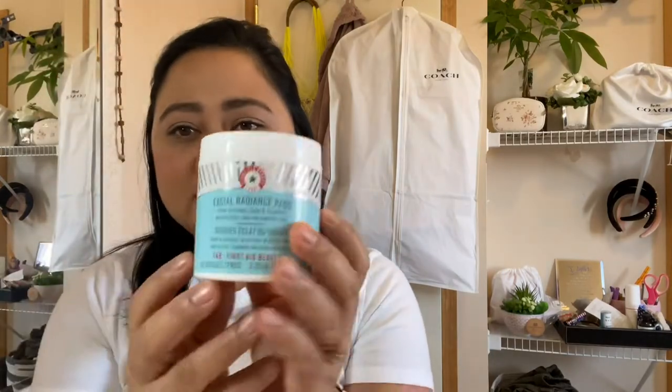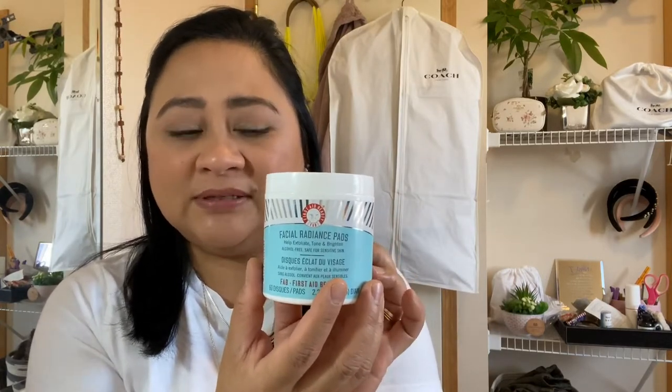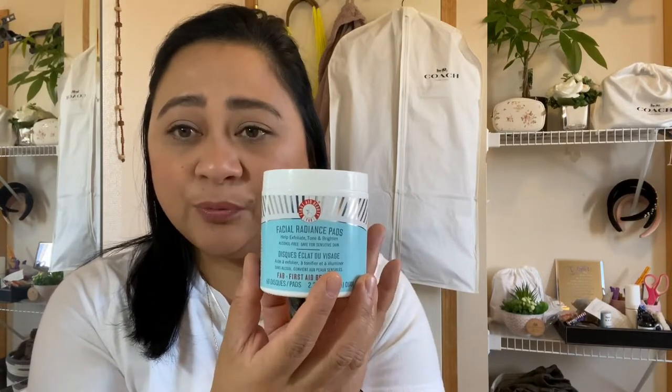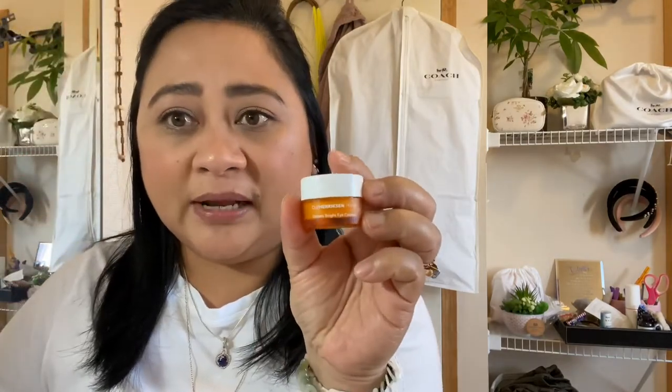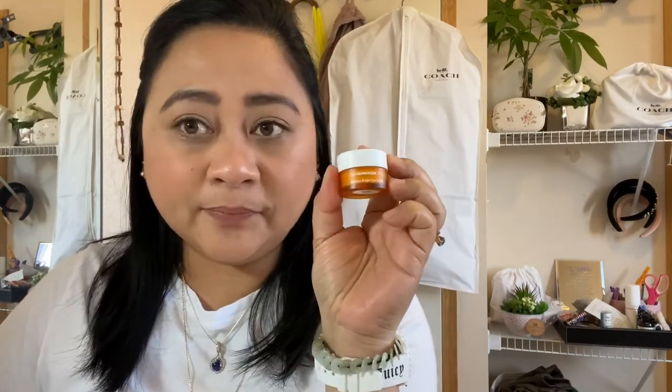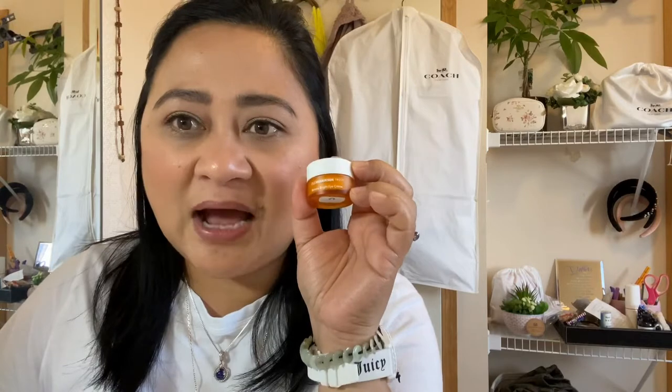Let me start with skincare. I ordered this Facial Radiance Pad from First Aid Beauty — this is very expensive, but I think it's working well for me. In the same order, I got the Ole Henriksen Banana Bright Eye Cream. This is really a game changer for me. I always had bad under-eye issues. It helps me a lot — it feels so nourishing. It doesn't just brighten up, it actually moisturizes really well. I highly recommend this.